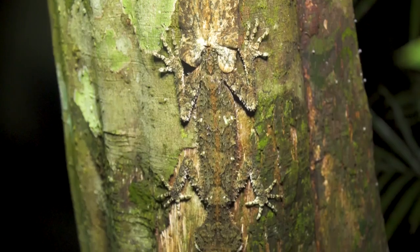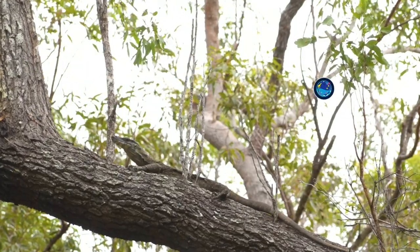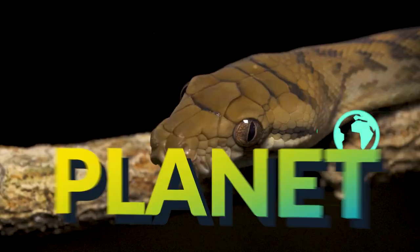Wow, this is an unbelievable find. Look at that cute little face. My name's Jack Randall and I'm a zoologist, a carnivorous predator. I'm showing you every animal on the planet.